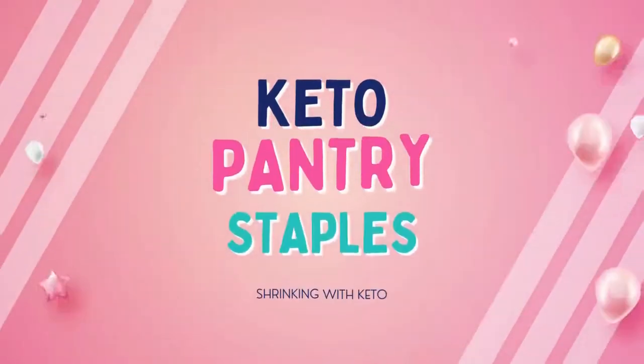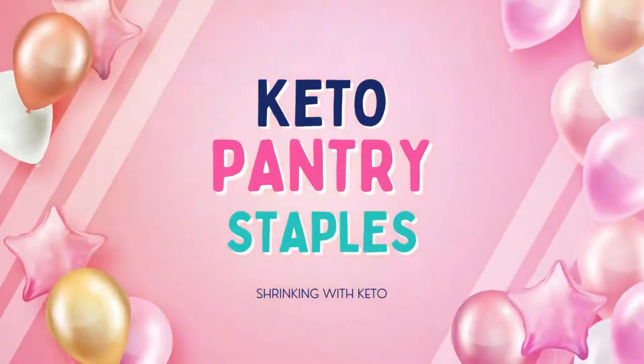I'm going to go over what you need for your pantry, what you need to have in your fridge and freezer, and of course what I believe are your keto kitchen essentials. In this video, we're going to be going over your keto pantry staples.